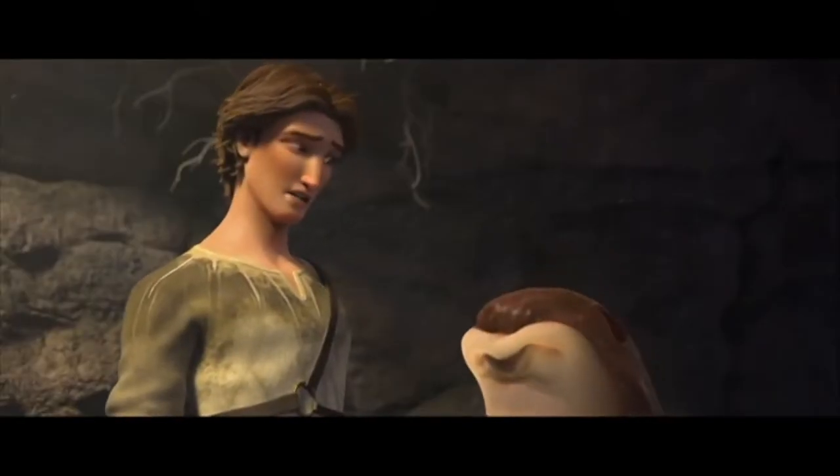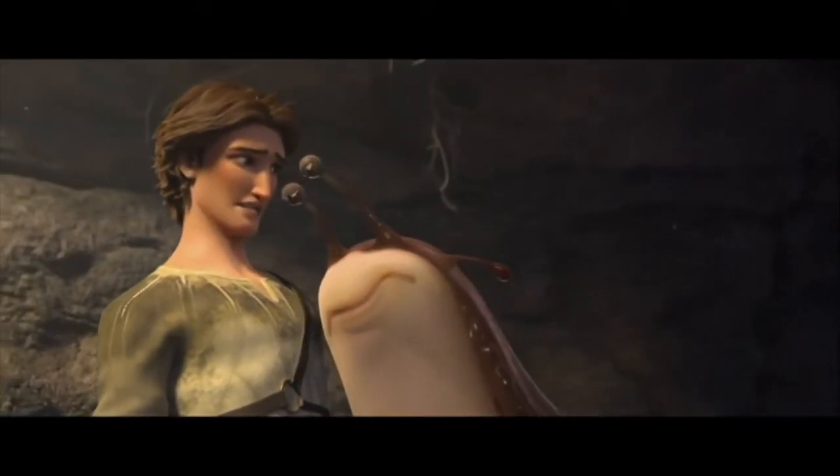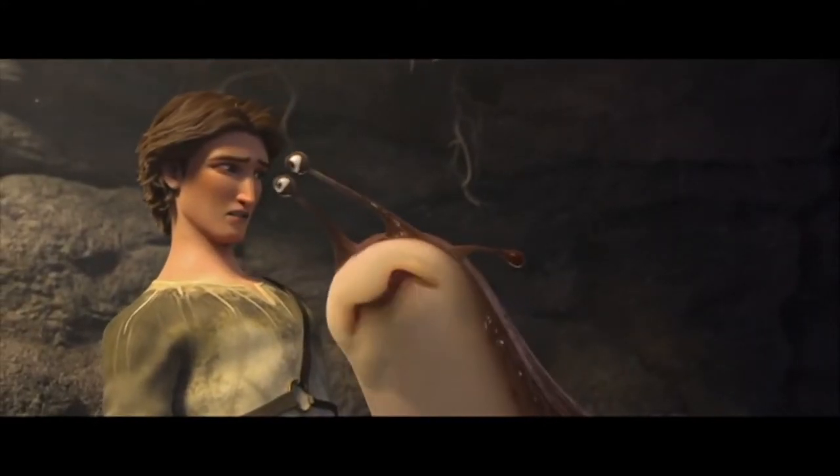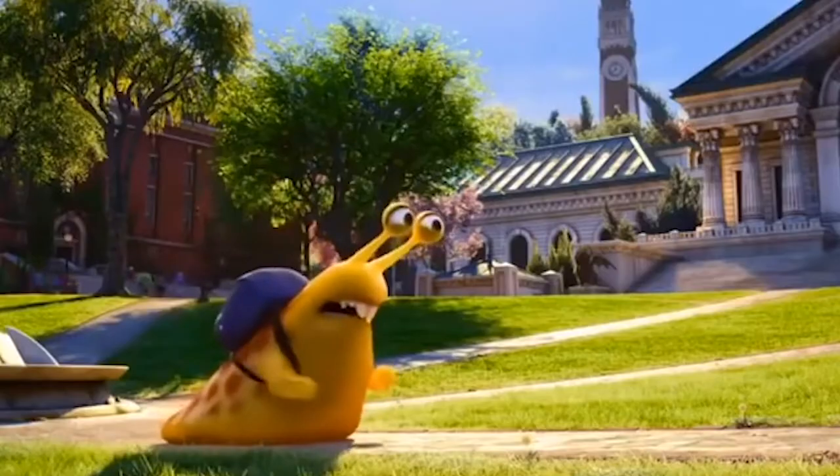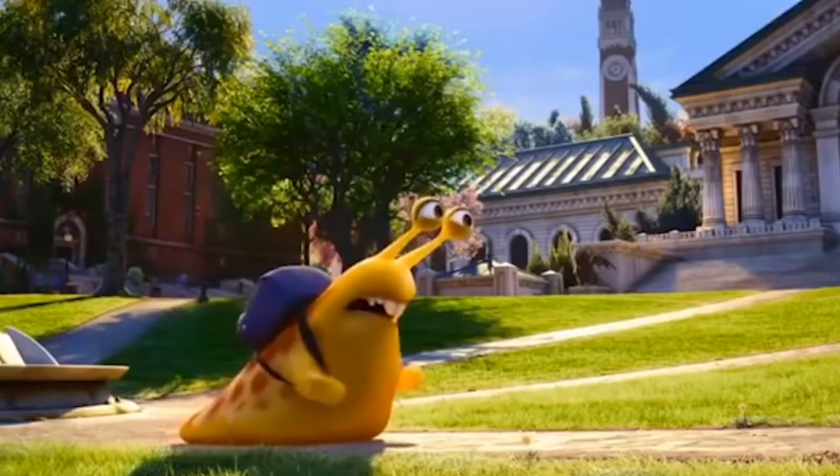Supposedly there's a really mouthy slug in some movie called Epic that I have not seen or heard about. And there's also a fresh little fella from the movie Monsters University. But everybody knows slugs are not monsters — unless they're in the movie Slugs, in which case they are flesh-eating monsters.